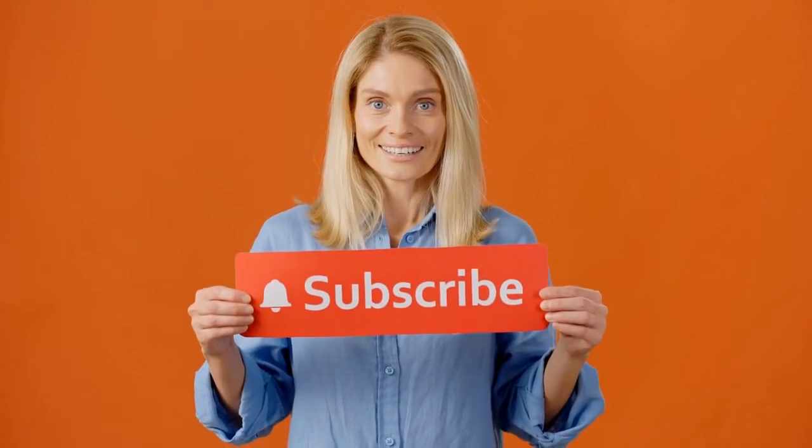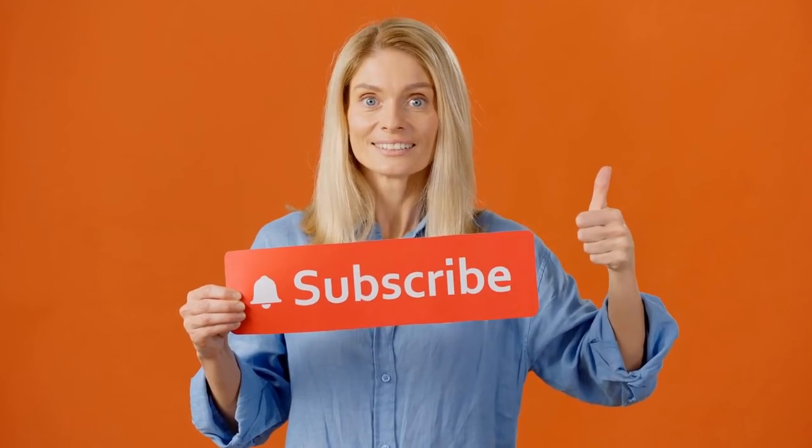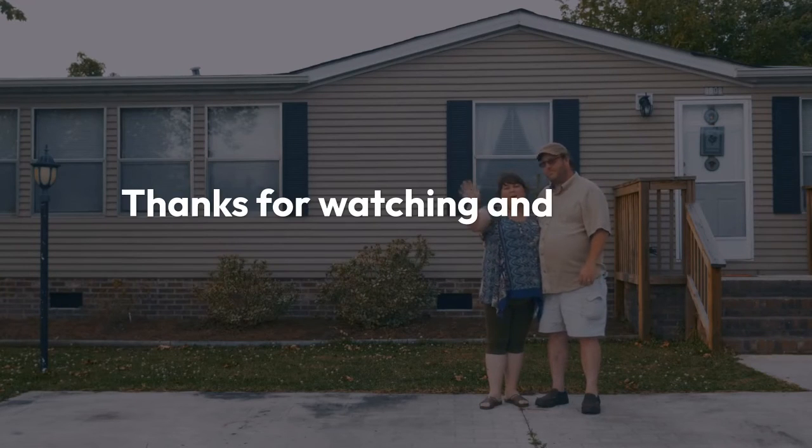Don't forget to like, subscribe, and hit the bell icon for more tips and resources on automotive careers. Thanks for watching, and see you next time.